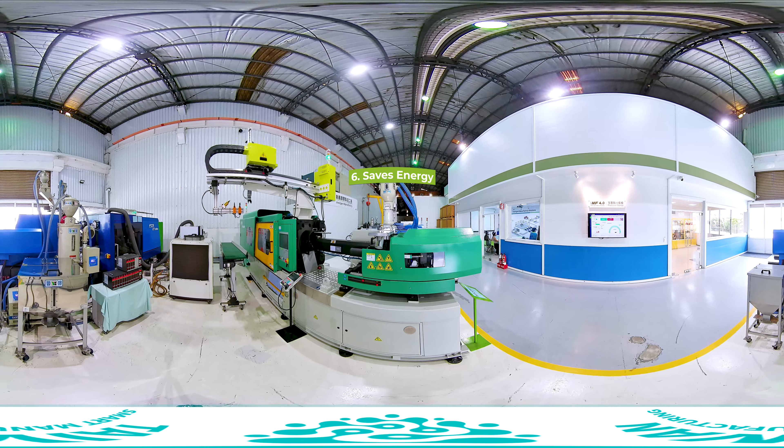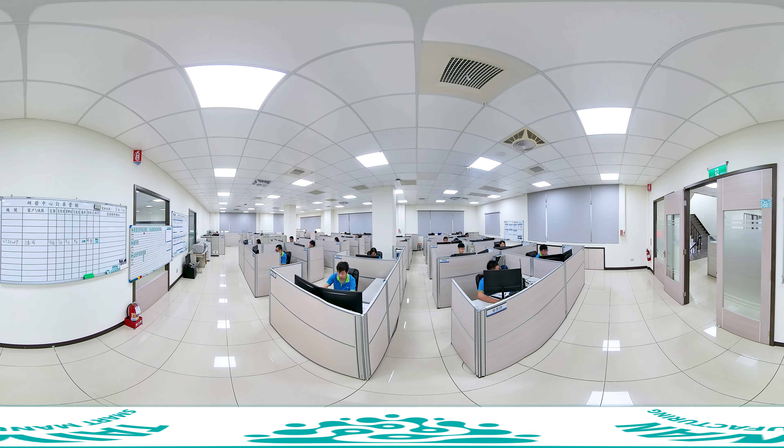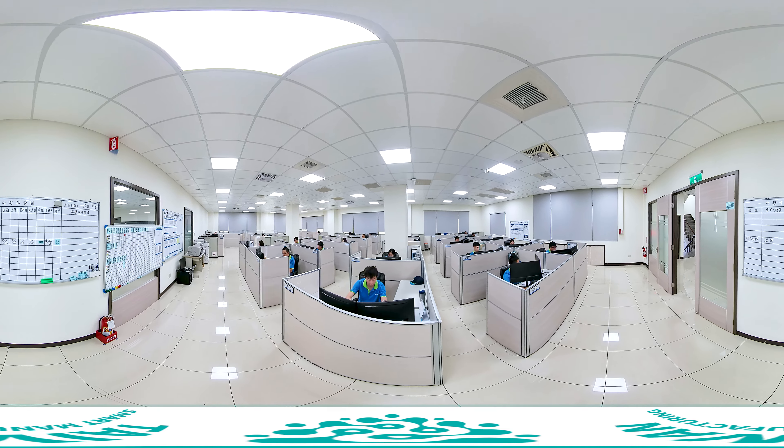This range of equipment is produced by FCS in partnership with top Taiwanese suppliers. FCS is an injection molding turnkey solution provider that offers not only the convenience of a one-stop shop but also increases the customer's competitiveness.